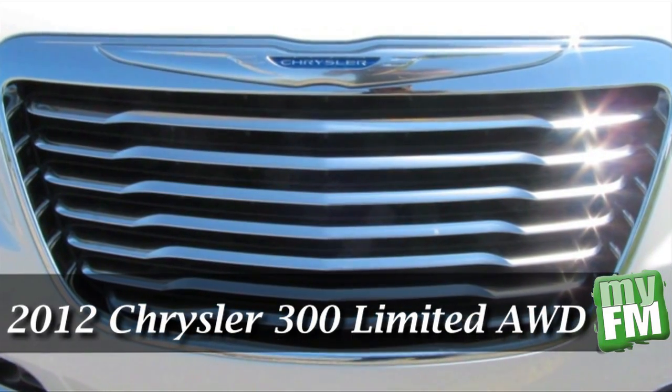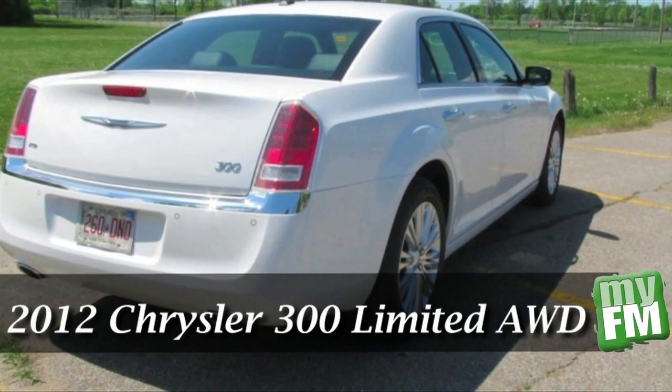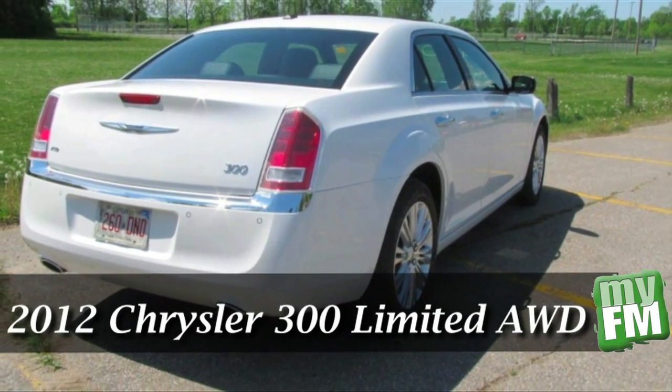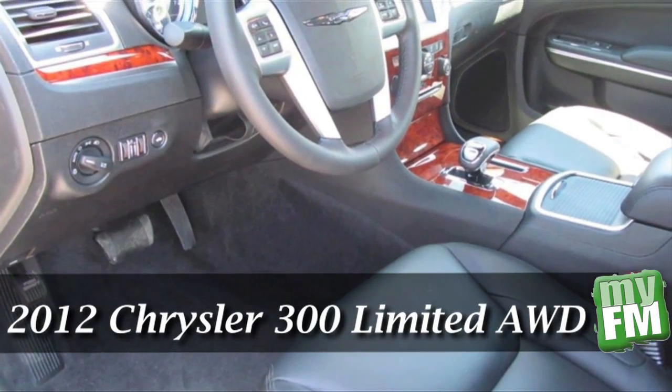Have you ever heard of the catchphrase, elegance on wheels? Well, in my opinion, the Chrysler 300 has to be the perfect combination between world-class luxury and a performance powerhouse sports sedan.